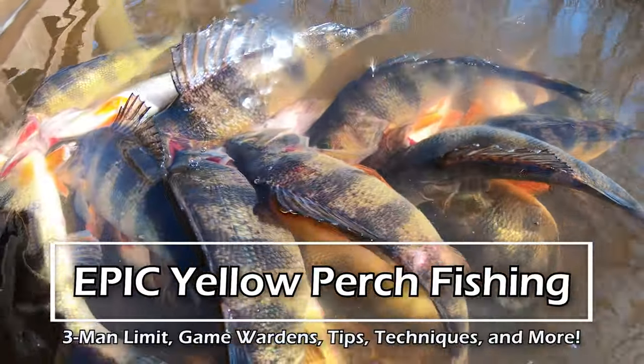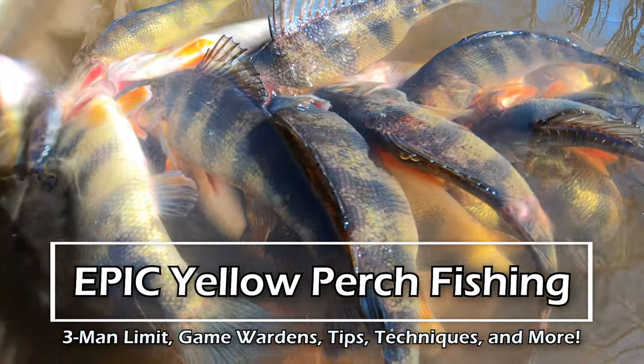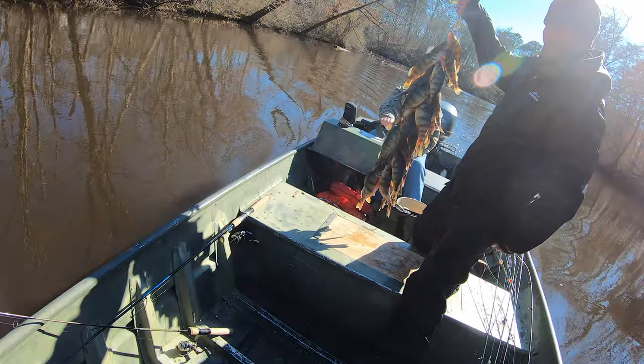Hey there folks, welcome back to Cambo Trout Fishing. Got a fantastic video coming for you today. I'm out here on the Eastern Shore of Maryland on this trip with my buddies Jamie and Jared, and as usual Jamie has put us on the fish. It was a great day.